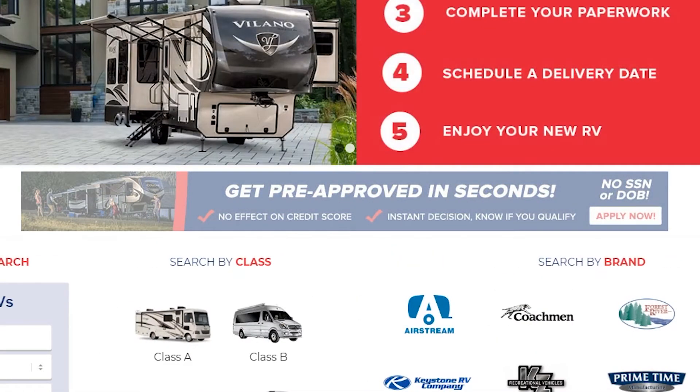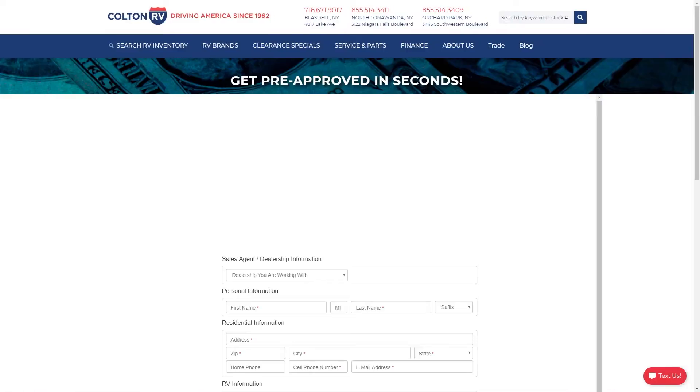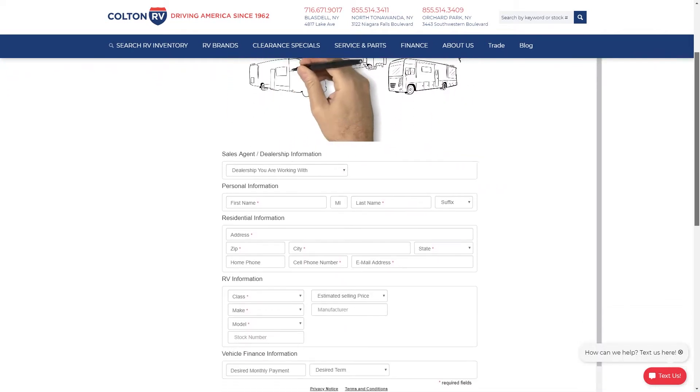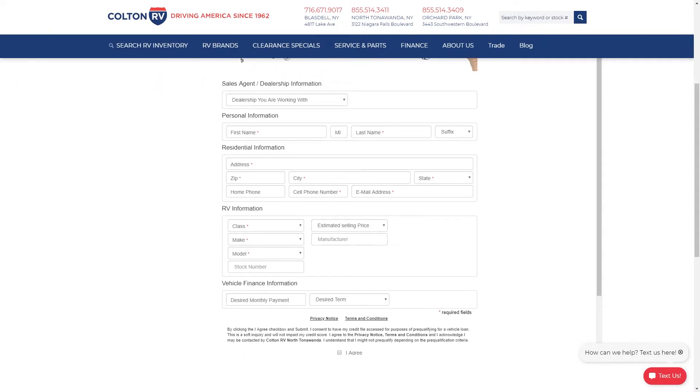All you have to do is click the get pre-approved button, fill out the form, and then you can have pre-approval without having a hard inquiry on your credit report. And just like our outfitters, our sales and finance managers are working from home, so they can answer any question you have about financing your purchase over the phone, email, or text message.